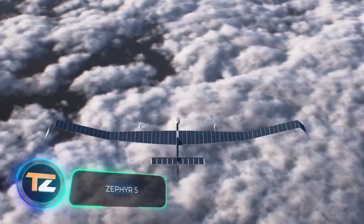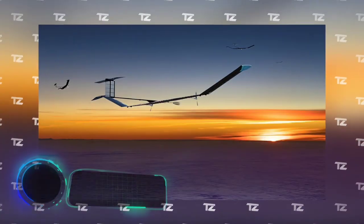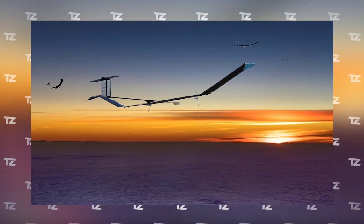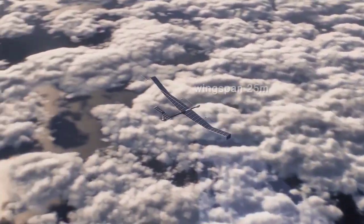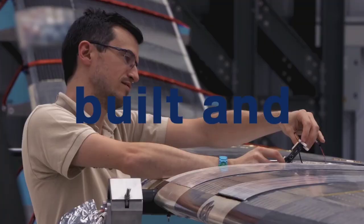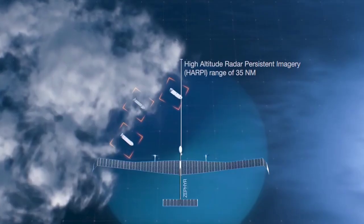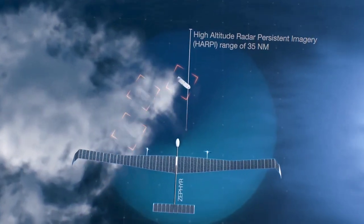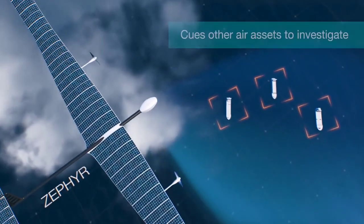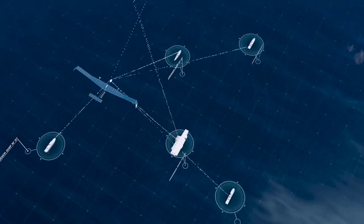Zephyr S. In 2018, this drone broke the record for the longest uninterrupted flight, remaining in the air for a total of 25 days, 23 hours, and 57 minutes. This was possible thanks to its unique design: the entire upper surface is covered with solar panels which generate energy for the operation of its systems, and the Zephyr S flies in the stratosphere at 13 miles high.